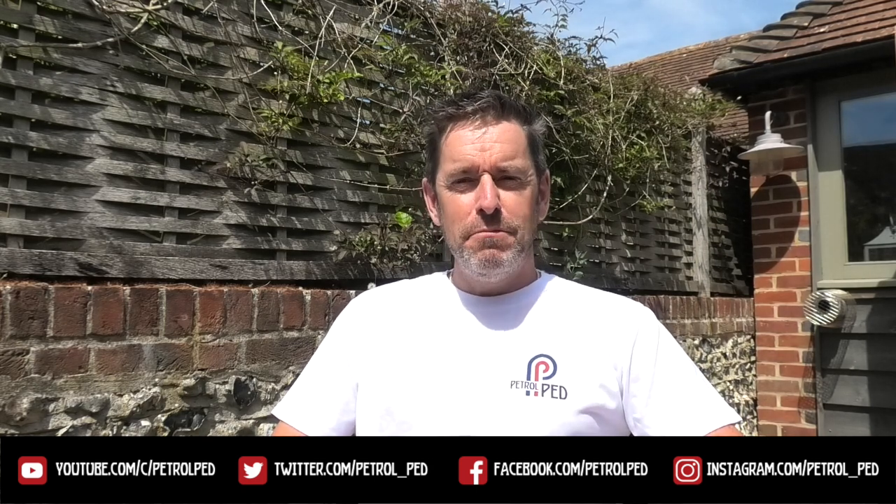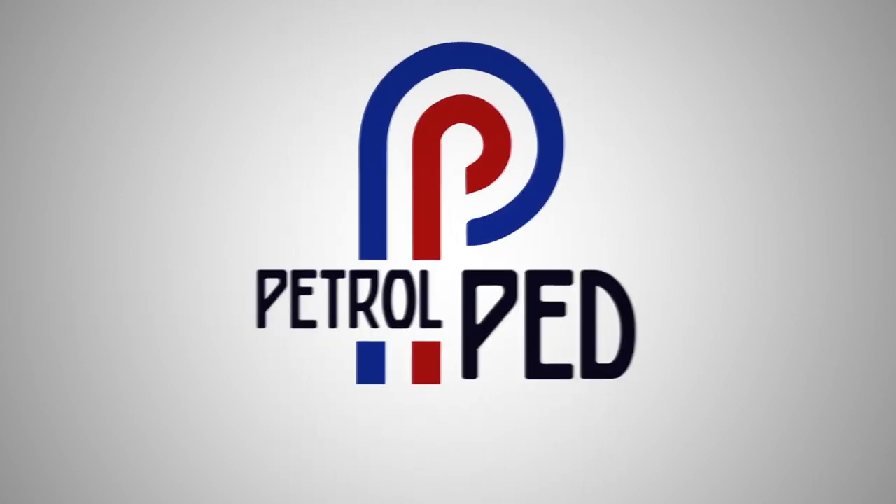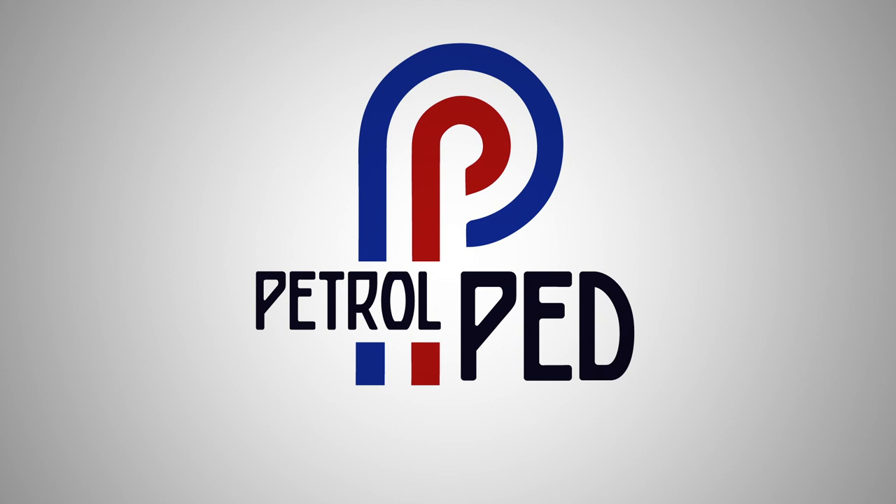Hey guys and welcome to Petrol Ped and welcome to my COVID-19 daily vlog, uploading a new video every evening at 6pm to keep you sane during lockdown. I'm happy to report that here in the UK the heatwave continues and it's time for another Peddler's Rides. We haven't had many Audis so far, it's about time I put that right. Now as usual before we start with the cars, let's have a few Peddler's Pups.